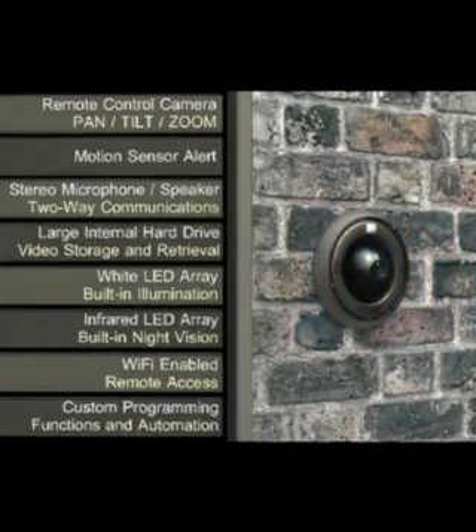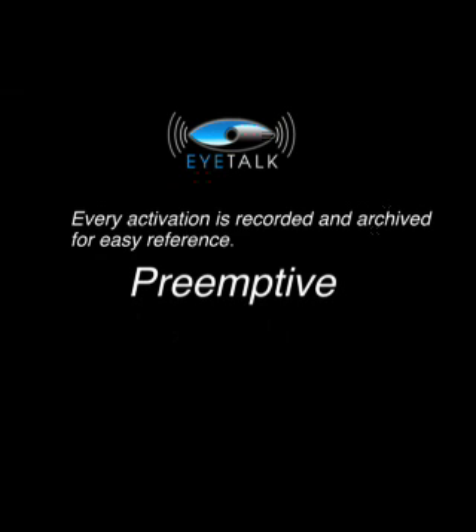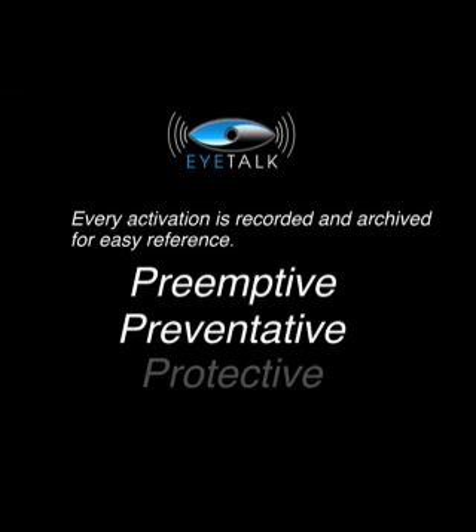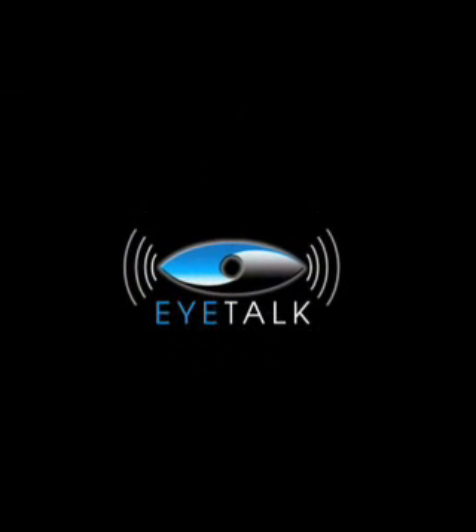Custom programming, functions, and automation. And you're secure in the fact that every activation is recorded and archived for easy reference. It's pre-emptive, preventative, and protective. That's SMARTER technology. That's iTalk! We'll be right back.